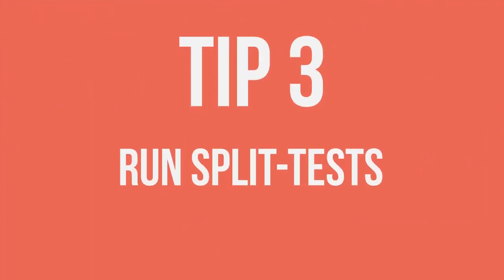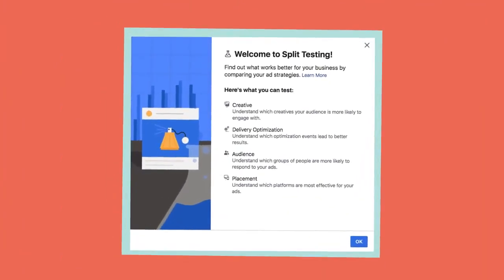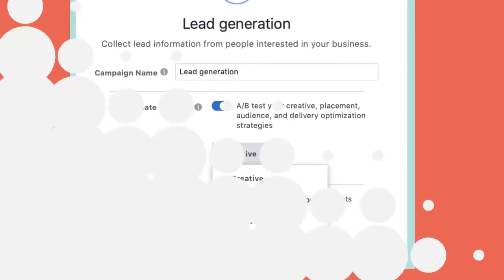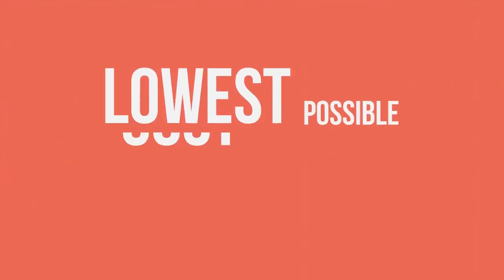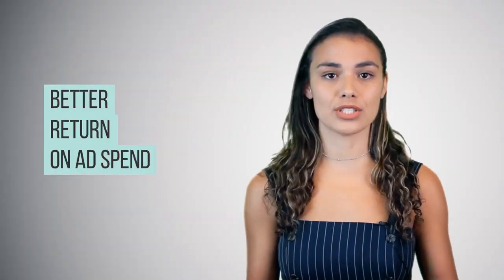Tip 3: Run split tests. Split testing is a feature at the ad set level of your campaign. It allows you to duplicate your campaign and split your budget evenly across multiple ad sets, where you can change only one variable — like your image or copy — to see which test gives you the best results. By running these variables, you'll see where you need to spend your budget and how you can further optimise your creatives, audiences, placements and product sets to get the lowest possible cost. Although it can be time consuming, split testing can help you scale your ads quickly, for a lower budget, and achieve a better return on ad spend.